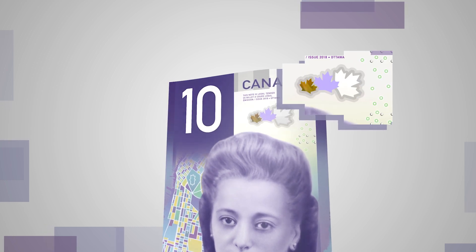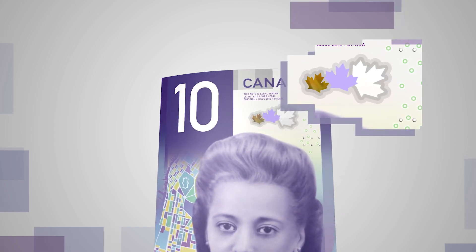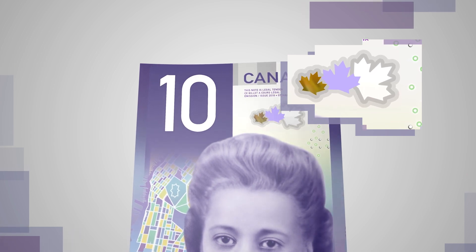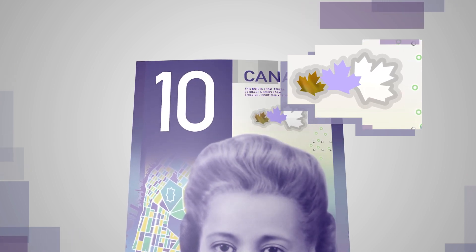Look at the maple leaves above the portrait. The largest leaf is a clear window, and you can see the colour of the eagle feather from the back of the note through the smallest leaf.